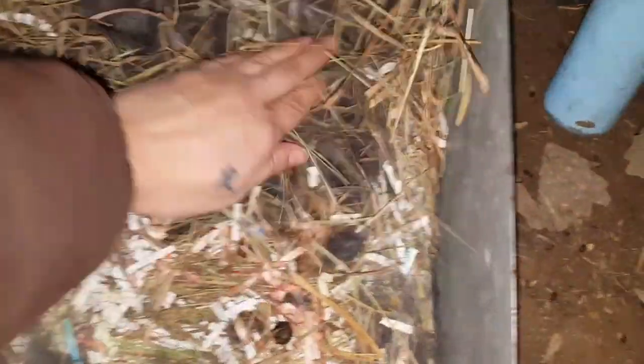So our first litter of 2020! Let's get you guys all snug in your bed. Looks like there's fur over here too — let's cover them up with that. They're going to need some prayers, guys, because it is cold, cold.